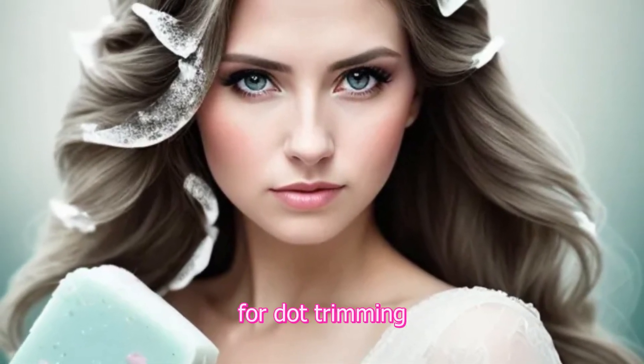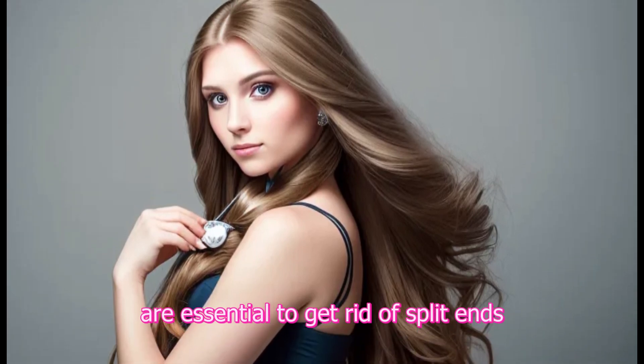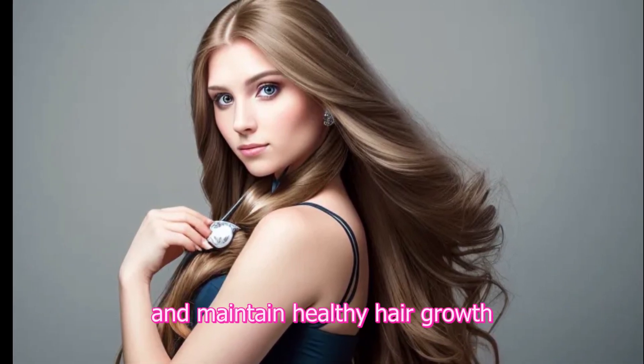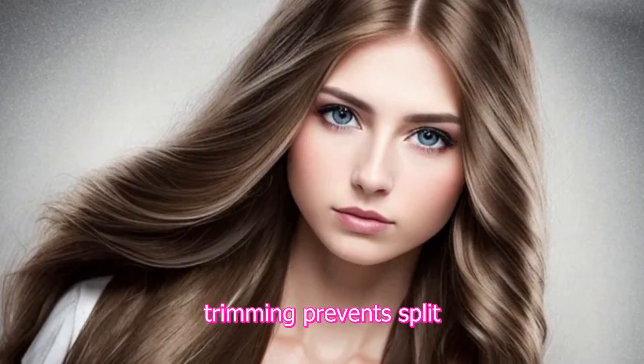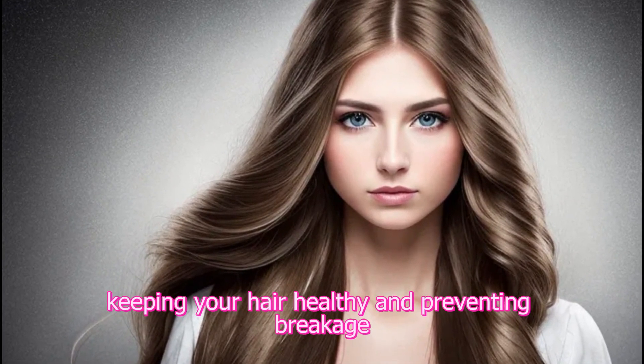4. Trimming. Regular trims every 6–8 weeks are essential to get rid of split ends and maintain healthy hair growth. Trimming prevents split ends from traveling up the hair shaft, keeping your hair healthy and preventing breakage.